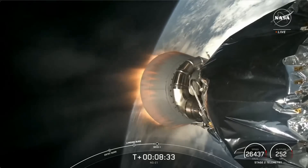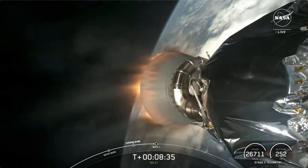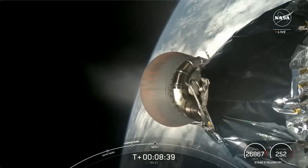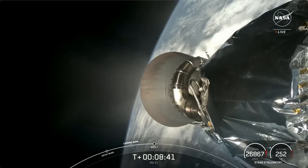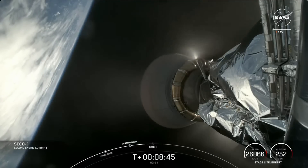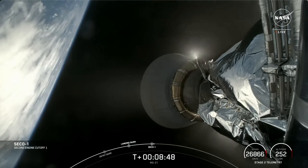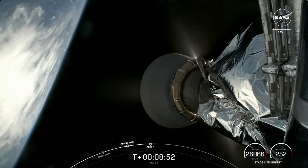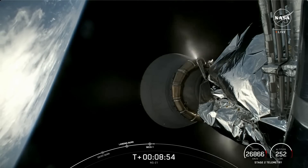We should hear that callout in just a couple moments. MVAC shutdown. And there's that callout for the MVAC shutdown on the Falcon 9 second stage. We're now waiting for confirmation of good orbit. Nominal orbit insertion — Cygnus is now on its way to the International Space Station.